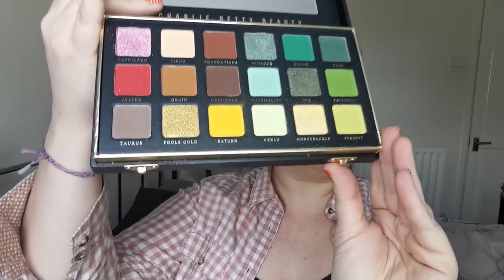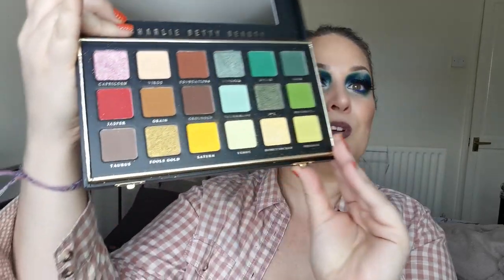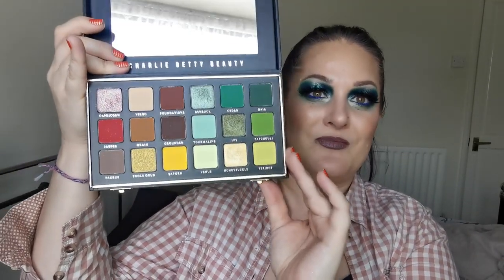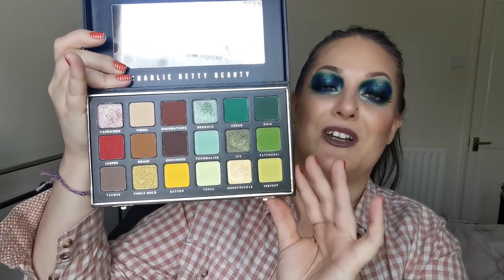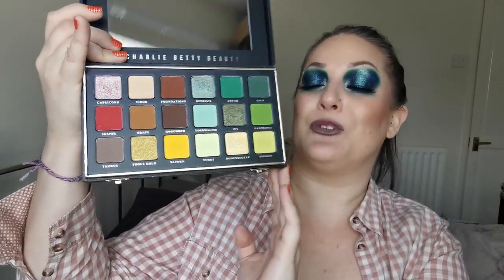And then the last one in this pile is from Charlie Betty Beauty, a UK indie brand. This is the Earth Palette. Look at these little clasps - and then she opens up to this beautiful colour story. Oh, it is beautiful. All of those green shades - the quality is high-end quality, absolutely beautiful. Really high quality, the packaging is really sturdy. I cannot praise this palette enough. Charlie Betty Beauty, the Earth Palette - I highly recommend.